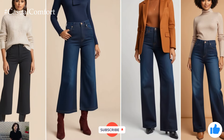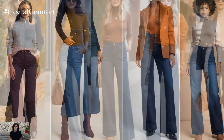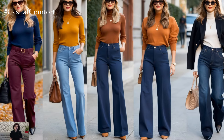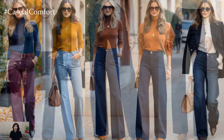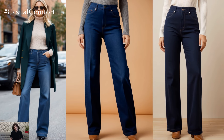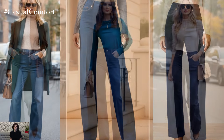In conclusion, wide-leg trouser jeans are more than just a fleeting trend. They're a wardrobe essential that combines comfort, versatility, and undeniable style. So get ready to step into fall with confidence, knowing you've got the perfect jeans to keep you looking fabulous all season long.